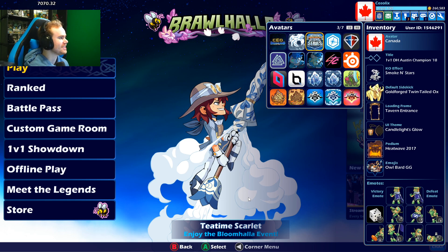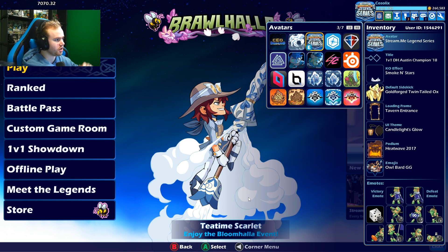The first thing is this Legend Series avatar. If you see in the top right corner, this is for a streamy Legend Series tournament back in 2017. Anyone that competed got the avatar, and there were only so many people that competed. It was 2017, so yeah, this avatar I've never seen anyone else rock in a long time.